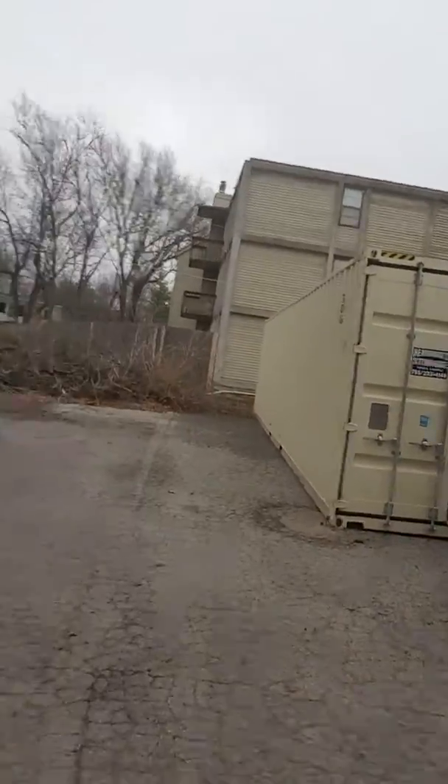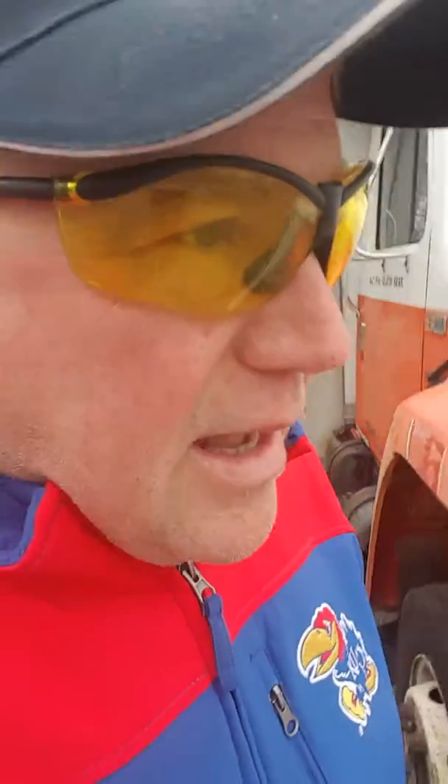The storage containers on site, man. If you need a storage container, call Herman — Dave Herman, Herman's Excavating Company. They have these storage containers. Called him first thing in the morning, boom, it's on the job.